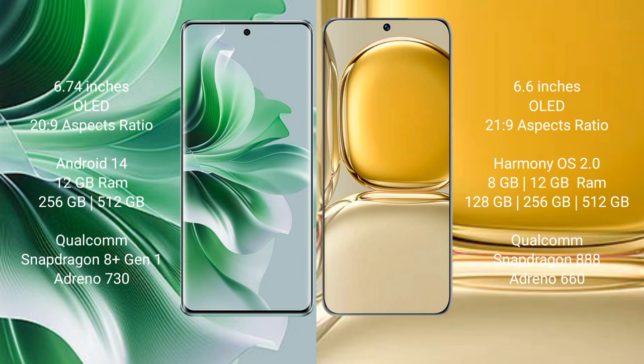OPPO Reno 11 Pro runs on the Android 14 operating system. Huawei P50 Pro runs on the HarmonyOS operating system.